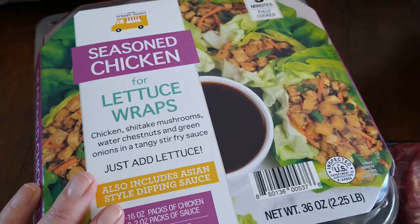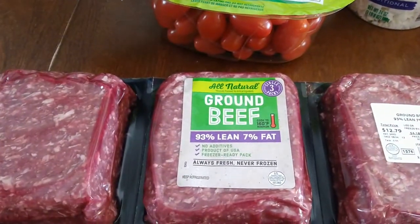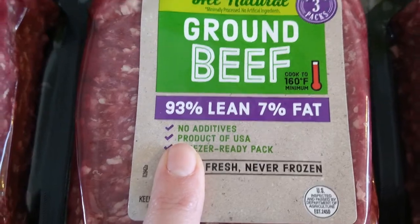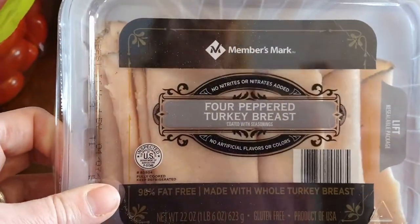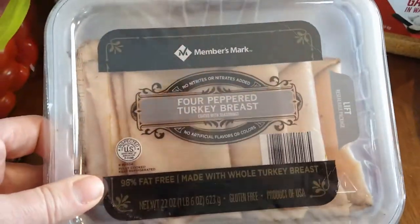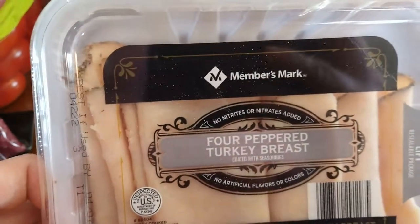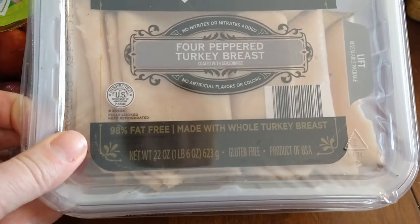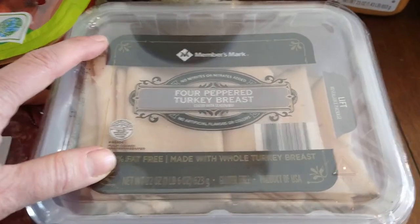This is what we're having for lunch today, so we'll see how that goes. This ground beef was a really good price — $4.18 a pound for 93% lean. You get three one-pound packages. I love their lunch meat. Members Mark Sam's Club lunch meat is really delicious. This is Dan's favorite — the peppered turkey breast. Really good quality, large pack. I'm a super avid Aldi shopper and this is a better price and much better quality, so definitely worth it.